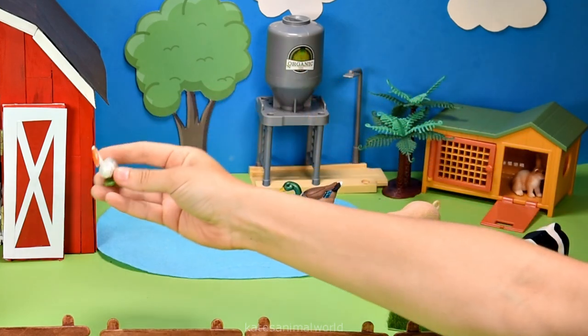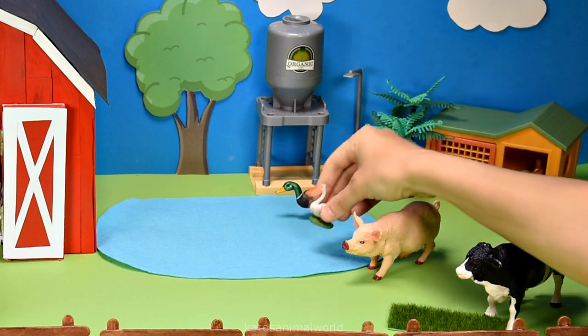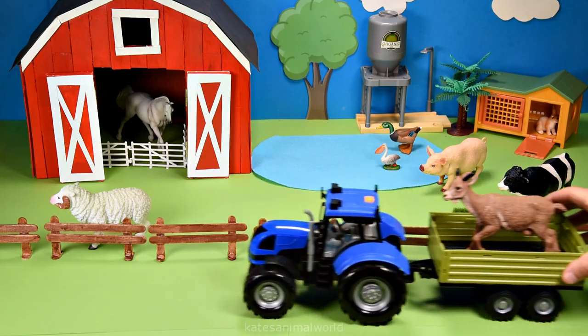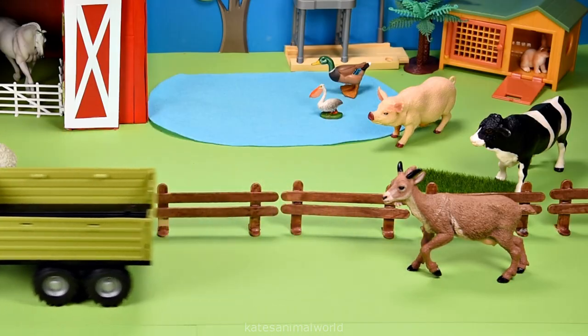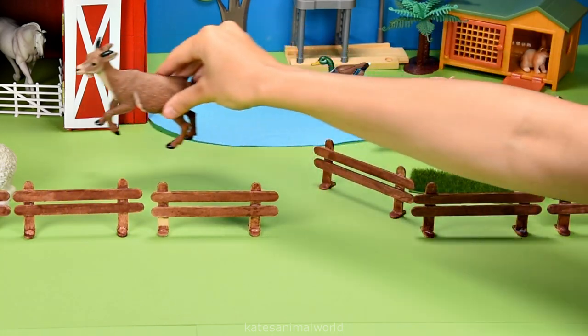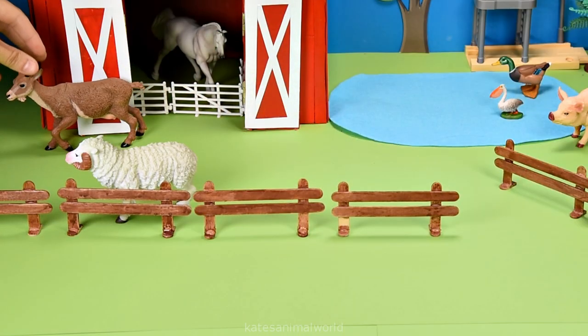Who's this flying in? It's a pelican — nice landing! The tractor has arrived. What have we got in the back? It's a goat. Did you know that goats only use one side of their mouth to chew their food? That's why their mouth moves in circles.